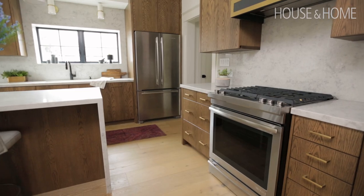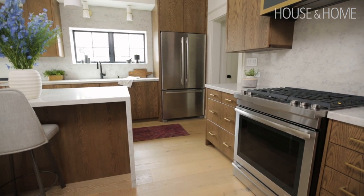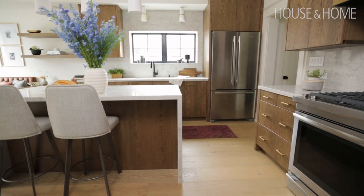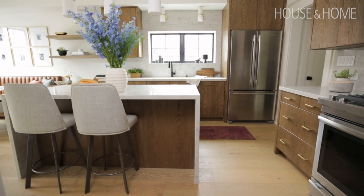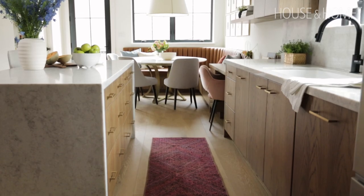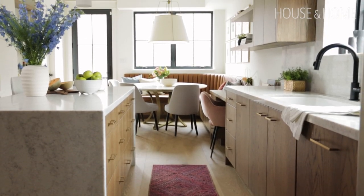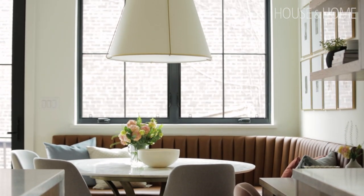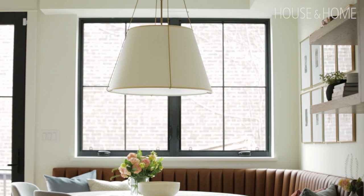We knew we wanted slab wood cabinetry that wouldn't match the floors but would complement them — keeping the tone similar but slightly darker with a heavier grain. We also knew we wanted lots of sconces and varied lighting because as much as this is a kitchen, it's also a hangout space.